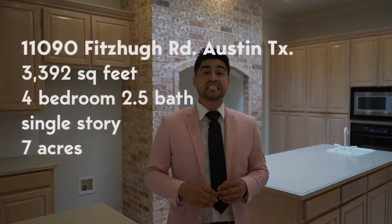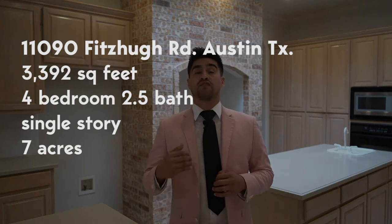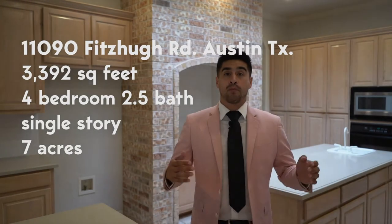I hope you got that popcorn ready because this is a 3,392 square foot home — four bedroom, two and a half bath. Hope you're ready because it's about to be a show. Let's go.